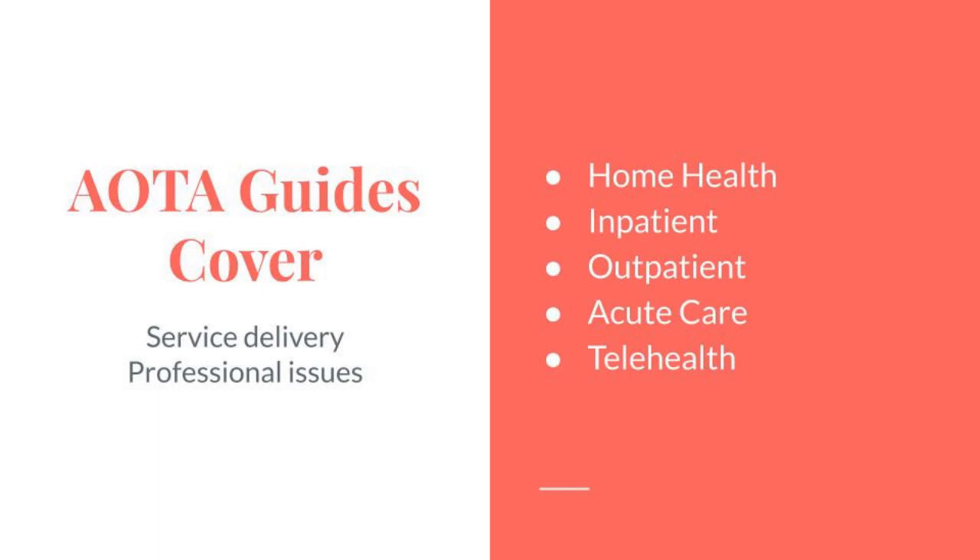As Hillary notes in her post, practice-related COVID-19 decision guides are now available. The guides cover service delivery and professional issues in response to the COVID-19 pandemic and the challenge of rapidly changing practice needs. They're meant to support decision-making and assist practitioners and managers in developing setting-specific guidelines and overcoming barriers in order to provide the best possible care and maintain the health and safety of everyone.